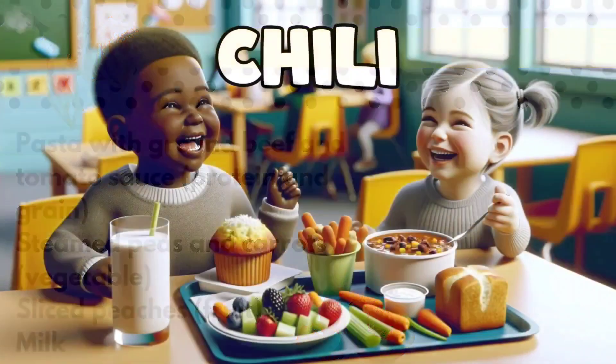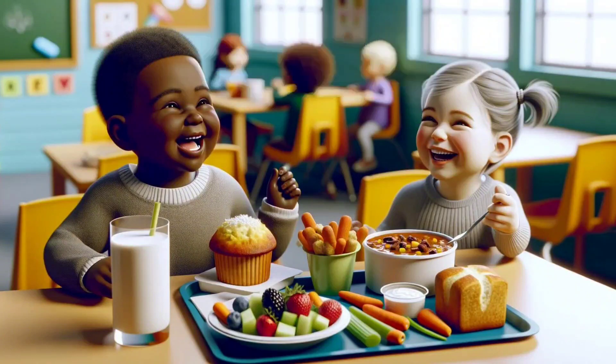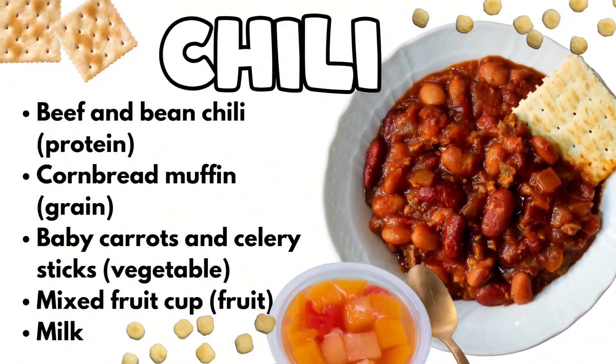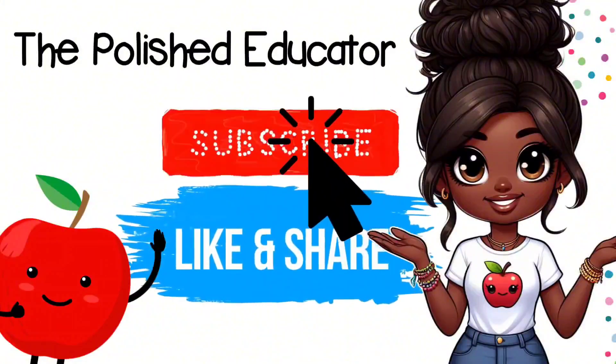And you can do pasta in so many different ways. And of course, chili — my little ones love chili mac. There are some really great chili recipes out there. Do a Google search or check on YouTube, and I know you'll find the perfect recipe for you and your little ones.